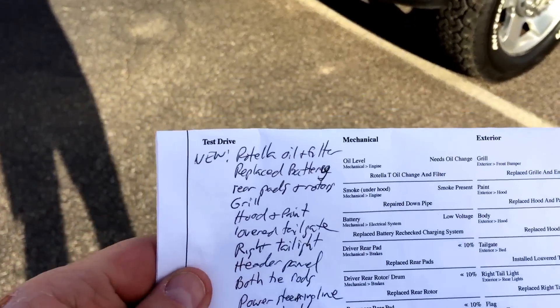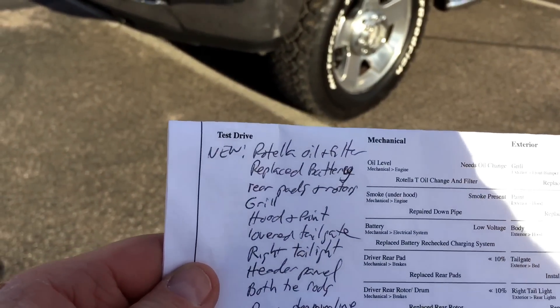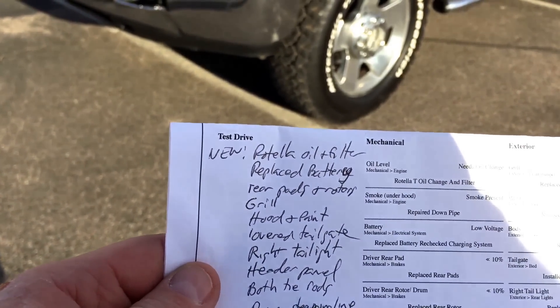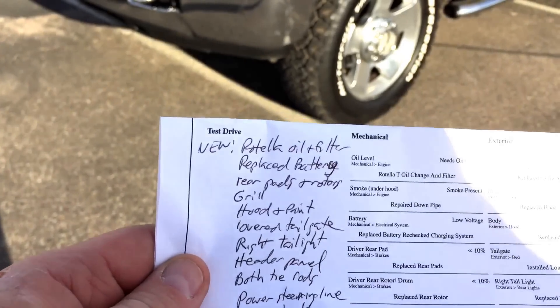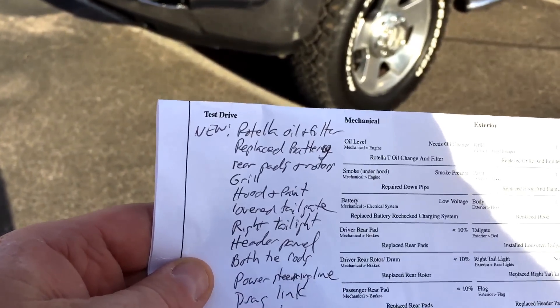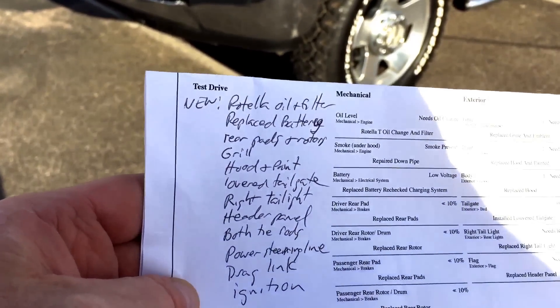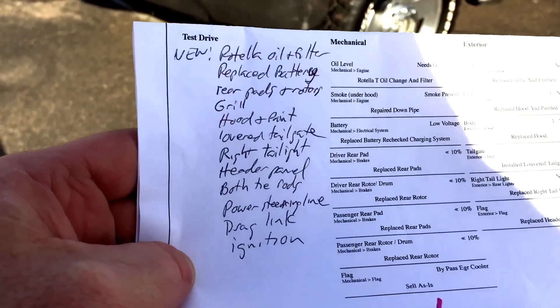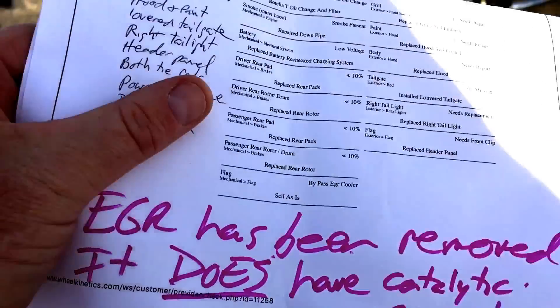I've got my little cheat sheets over here. We did a Rotella oil and filter change. Battery is new — one battery is new. Rear pads and rotors. The grille. Hood was painted — a new hood and paint. Louver tailgate. Right tail light was replaced. Header panel. Both tie rods. Power steering line. Drag link and ignition.